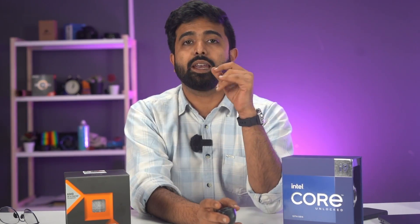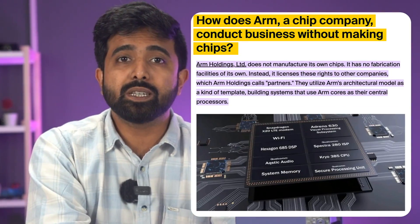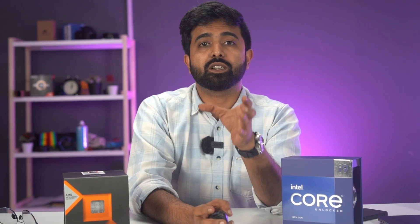Each ARM design is unique, unlike x86. ARM doesn't even sell processors — they just license their chip design, allowing you to manufacture it yourself.